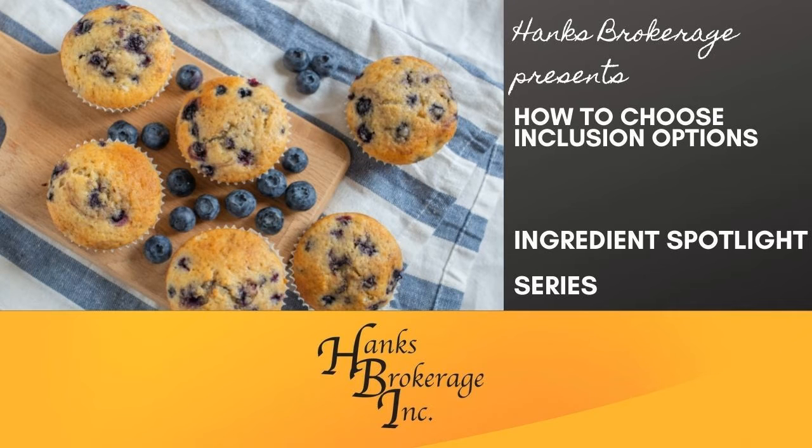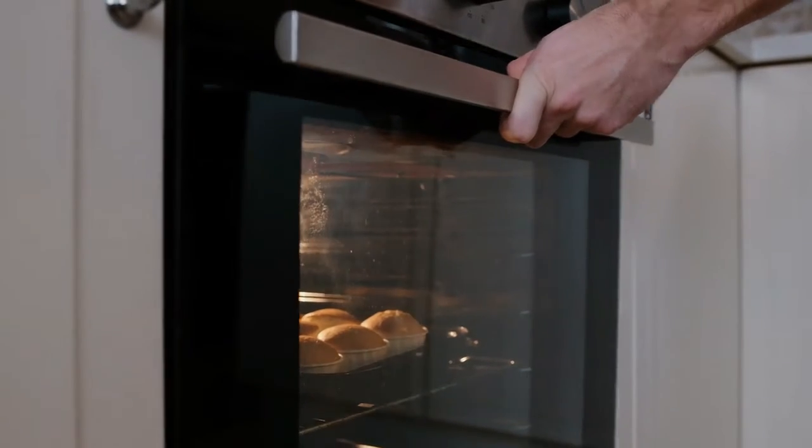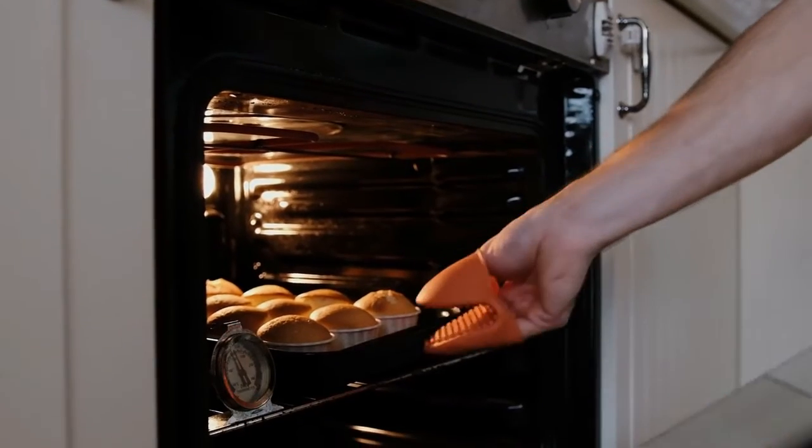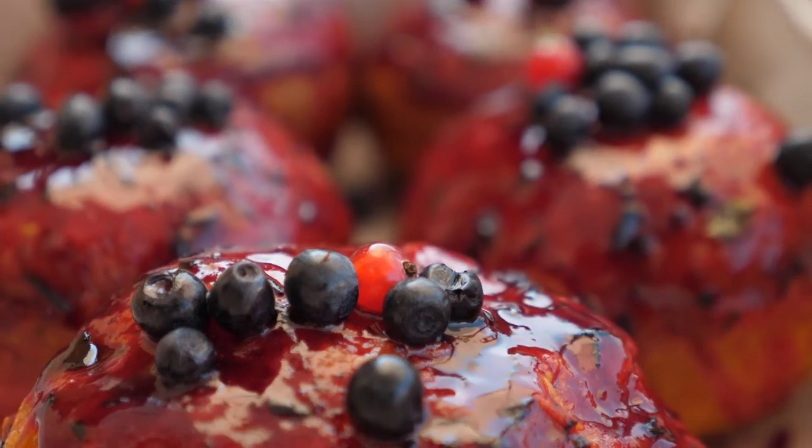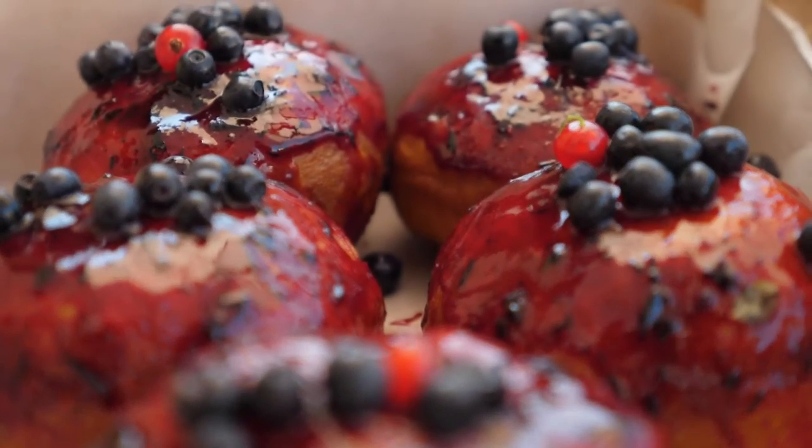This video highlights the wide range of inclusions or particulates Hanks Brokerage offers for baked goods. If you're wondering how to get the right amount of melt, texture, and moisture content in your product without sogginess, fruit sinking, or dyeing your batter, then keep watching.